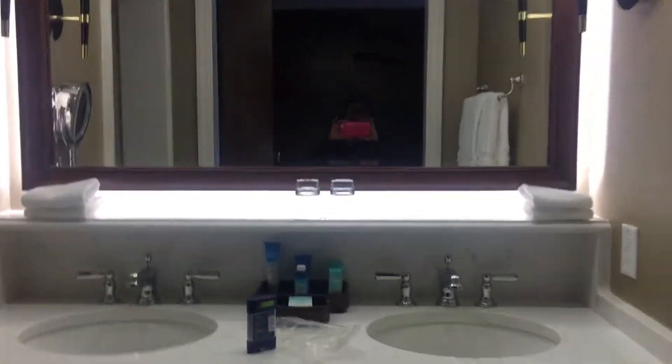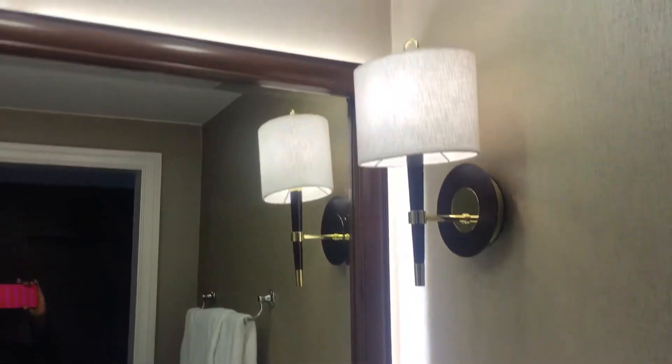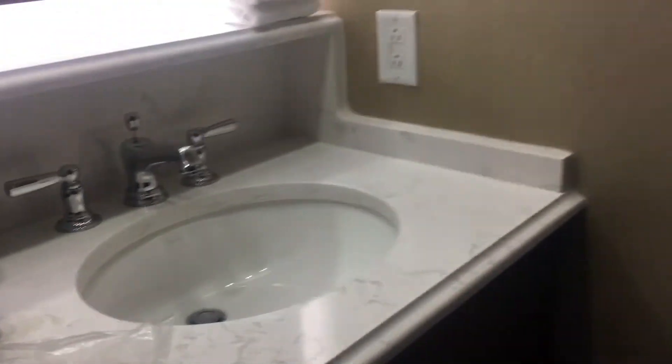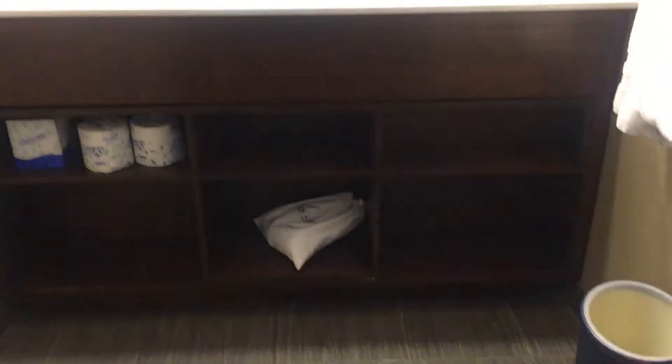Hello! This is in the entry of the bathroom — Jack and Jill sinks. Of course, you see my little things out here. This is the setup that they give you. Nice setup — Jack and Jill sinks, plenty of towels. And it has the under-sink cabinetry.